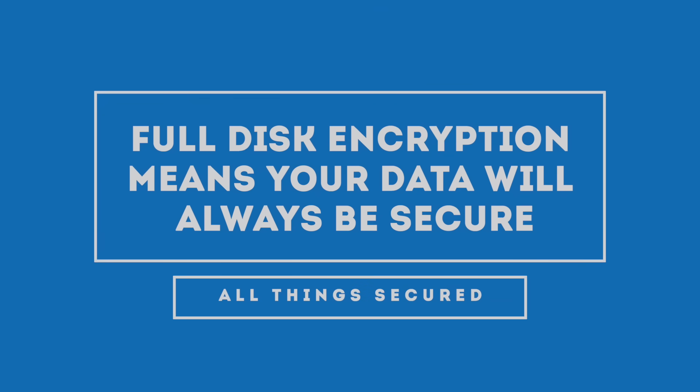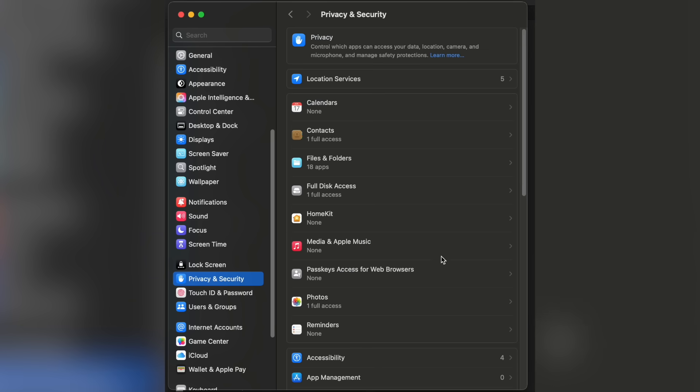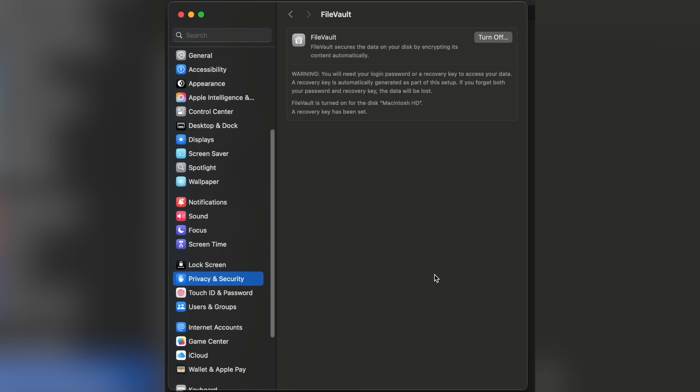If your laptop were stolen today, could a stranger access all your files? If your drive isn't encrypted, the answer is yes. Full disk encryption ensures that even if your computer falls into the wrong hands, your data stays secure. On Windows, turn on BitLocker. On macOS, enable what's known as FileVault. It's usually just a setting toggle — no tech wizardry required — and it protects everything stored on your machine behind your login credentials.